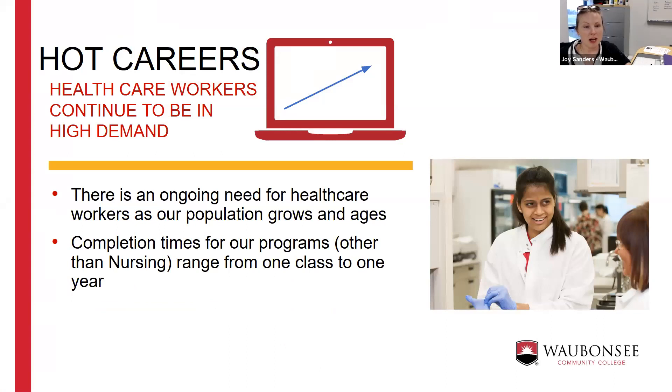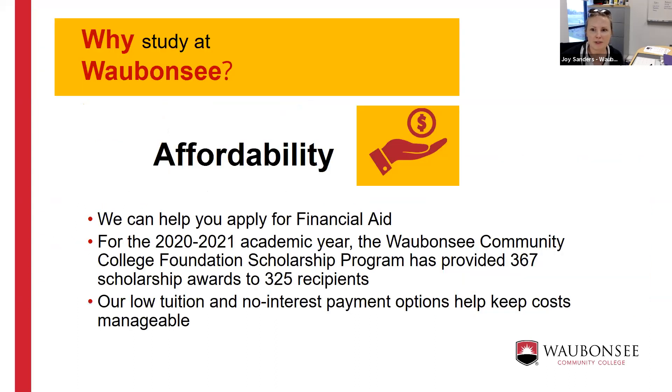We decided to do this presentation because we've learned from prospective students that a high number are interested in the healthcare field. Particularly in this COVID environment, the need for healthcare workers will continue to grow. One of the reasons it's a great idea to study at Waubonsee is because it's affordable — you can apply for financial aid through the FAFSA. Our tuition is low and we have lots of different payment plan options.